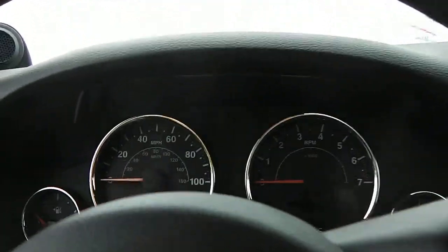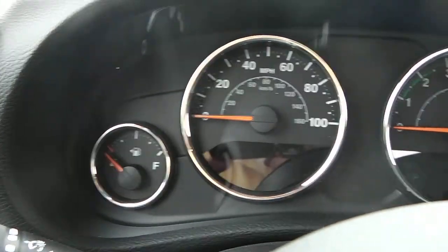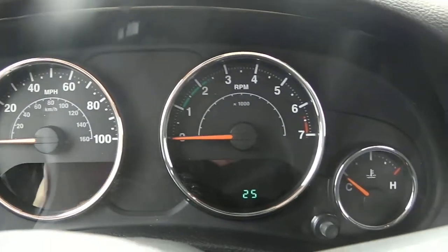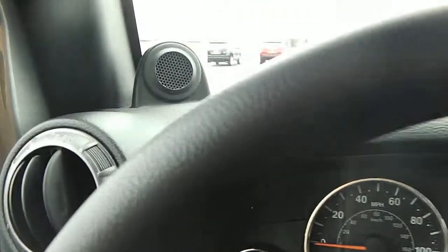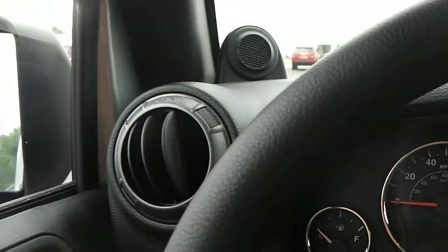In the summertime you can take the top down and be real comfortable. Here's a look at your instrument panel. You've got your speakers up top, some air vents, and you can also find air vents in the center with an additional speaker over there.